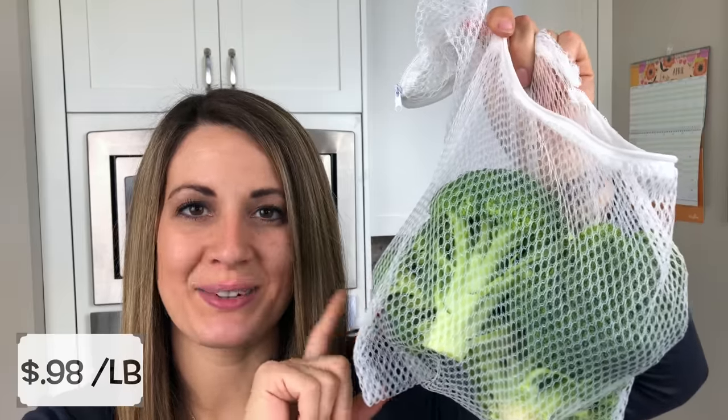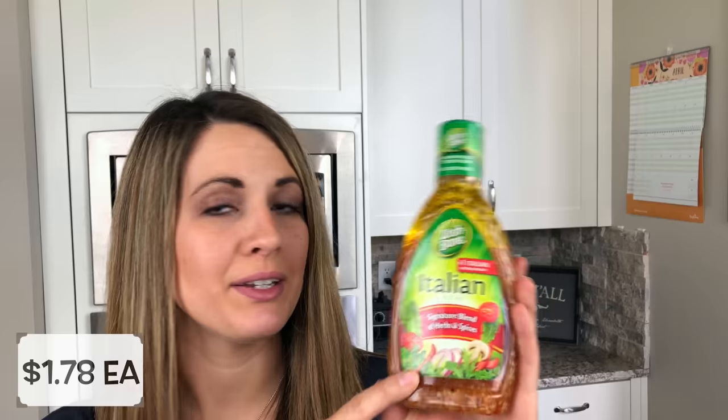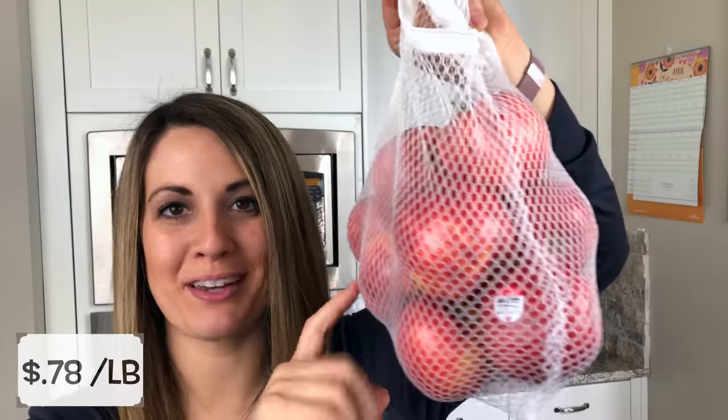The next thing I got is a bunch of broccoli — I think I got like four heads — which will go into our pasta salad and also maybe as a side for dinner or for snacking. Also going into our pasta salad will be this Italian dressing. I kind of like the Olive Garden dressing but it was pricier at Winco compared to Costco, so I just decided to go with this one.